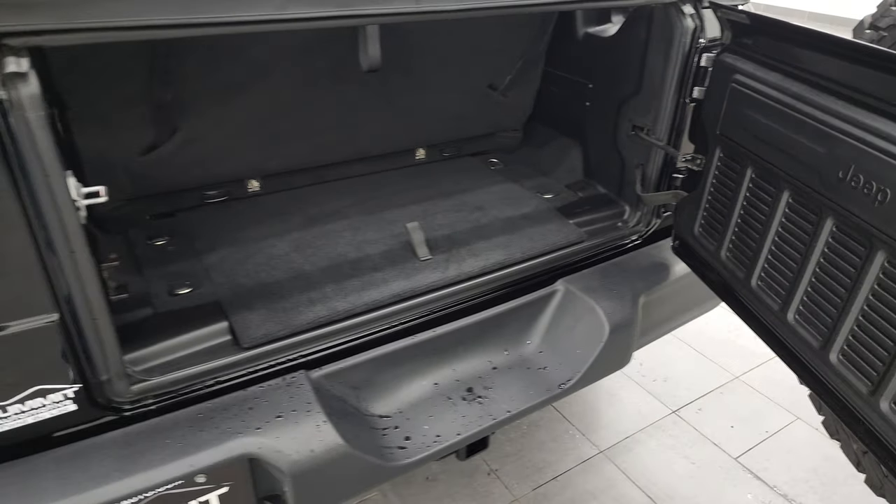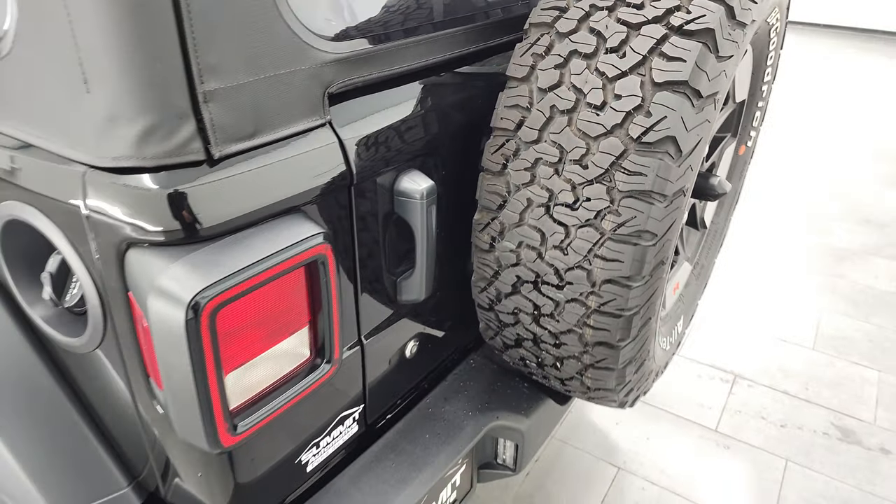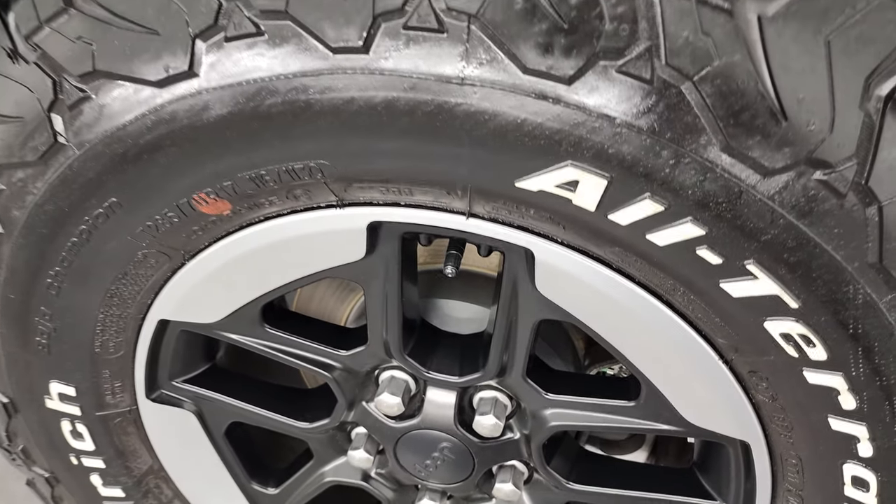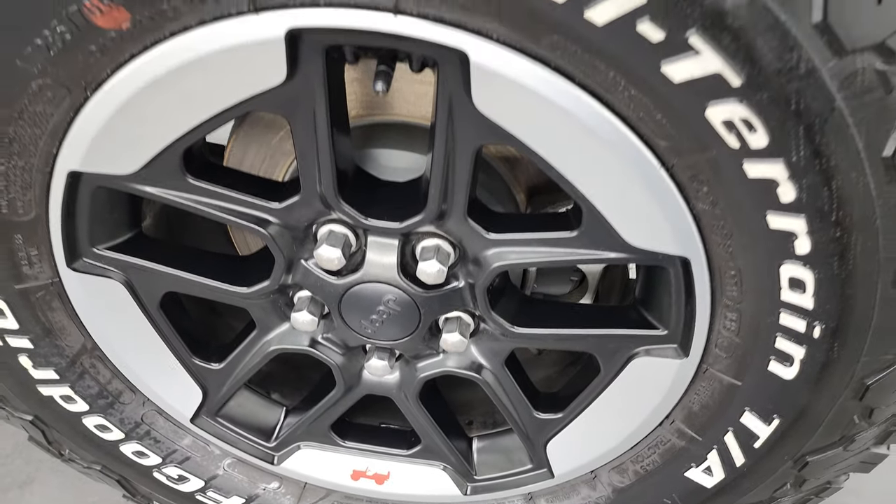Very nice and clean back here. That door shuts nice and solidly, and for full disclosure, this back rim is in excellent shape too.